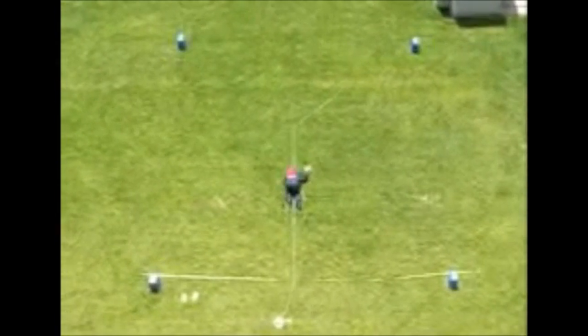The example tracking run is shown here at roughly 4x speed.